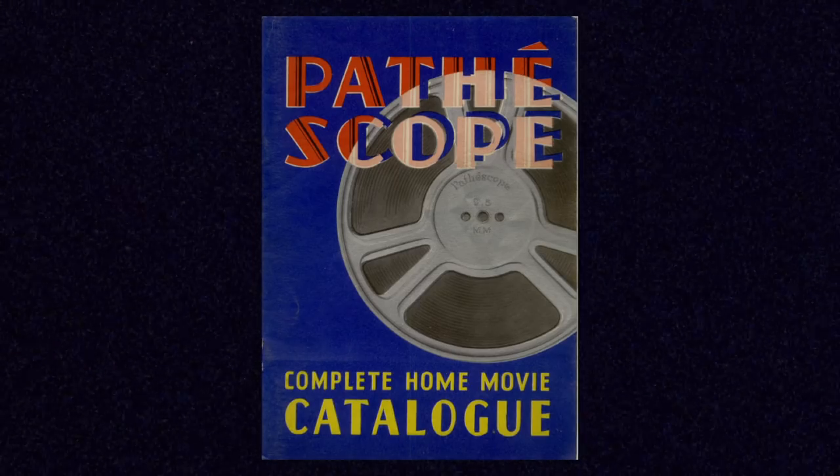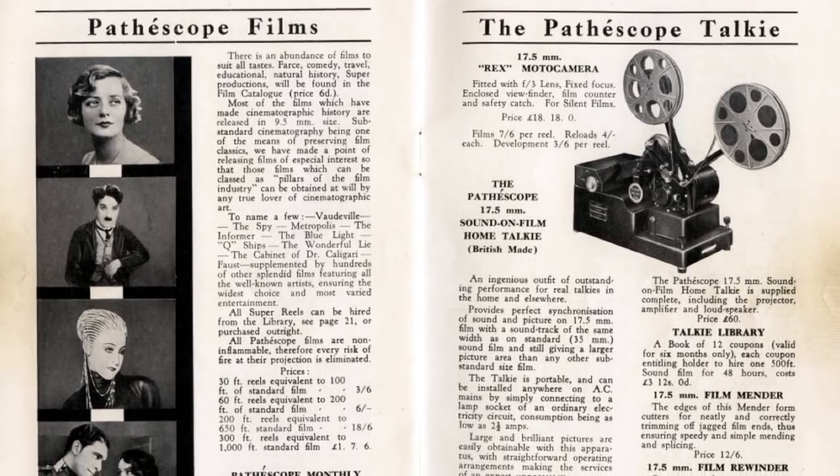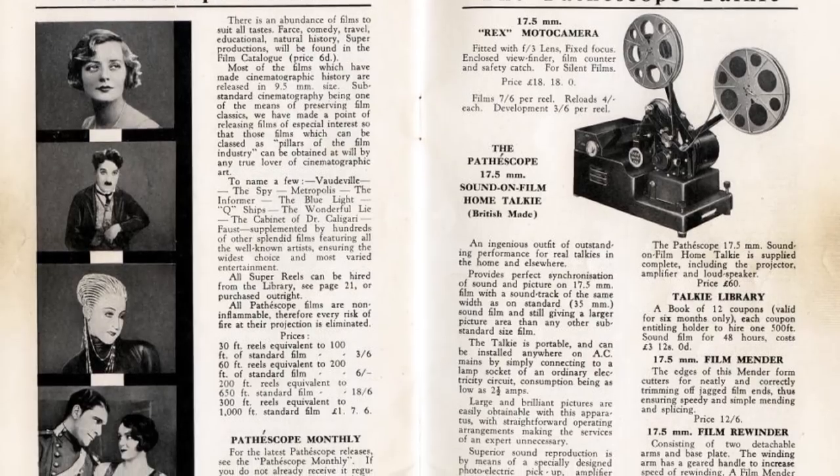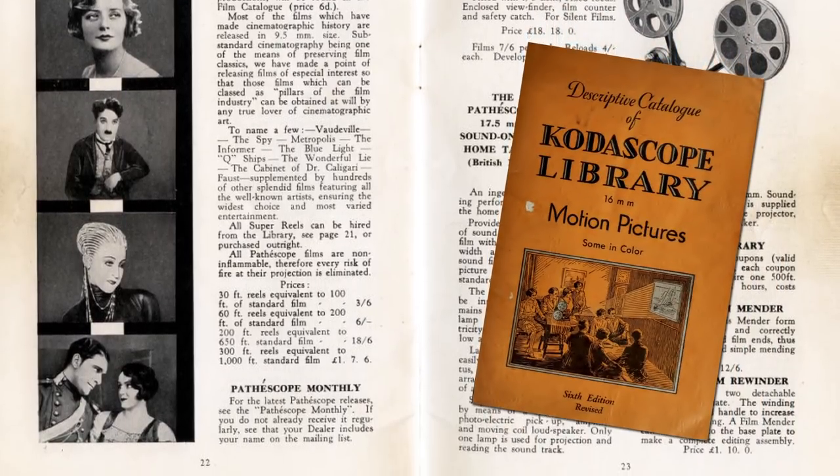There were also catalogs of 9.5mm films you could get for your projection system and watch at home — very similar to what Kodak had set up later on with their 16mm Kodascope library of different films and features that you could rent or buy.